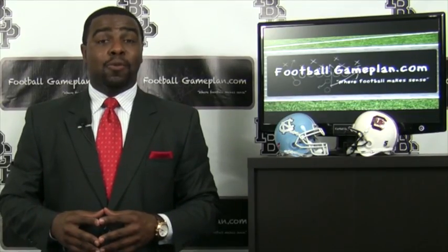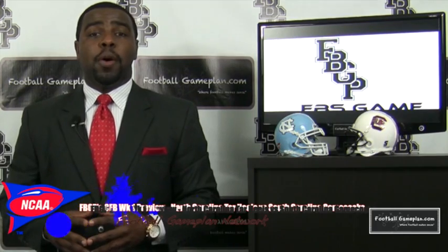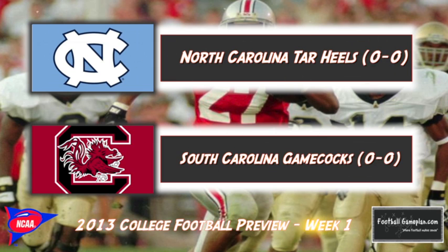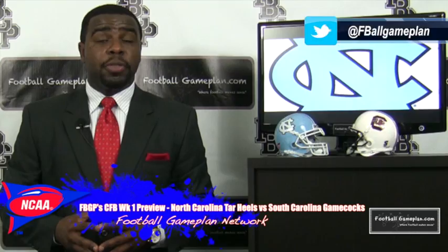Welcome to FootballGamePlan.com where football makes sense. I'm Emery Hunt, the czar of the playbook. Bringing you our college football week one preview between the North Carolina Tar Heels and the South Carolina Gamecocks. Now let's take a look at some keys to victory for both teams, starting with the Tar Heels.